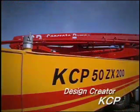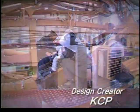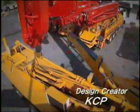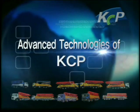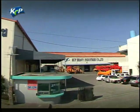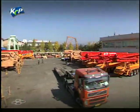KCP Concrete Pumps is ready to make a giant leap forward to emerge as one of the world's best companies. It is about to realize its dream of becoming one of the best in the world through technological innovation. All concrete pumps manufactured by KCP are made in a plant located in Ham'an, Gyeongnam, based on its advanced technologies.